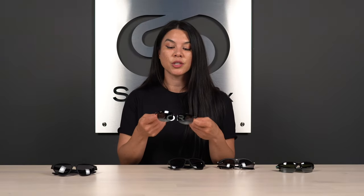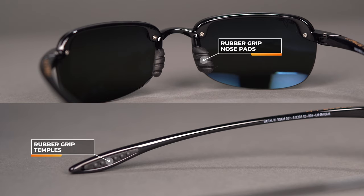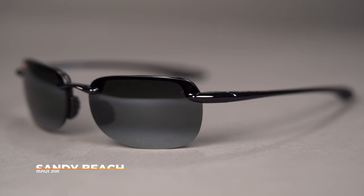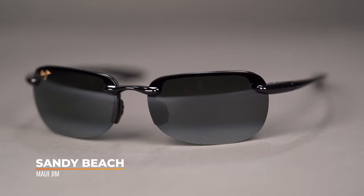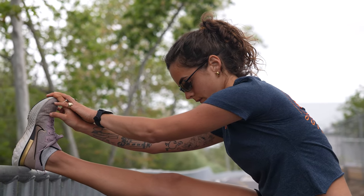Next up we have the Maui Jim Sandy Beach. When we're talking about lightweight, this is the poster child. It is so lightweight you're going to forget you're wearing these. You also have a rubber nose grip on the inside as well as rubber temple tips, so they'll stay nice and secure in place and eliminate that bounce. You also get Maui Jim's Polarized Plus 2 lens technology — superior above and beyond — and it's available in prescription. Even with prescription lenses put in, you get Maui Jim's authentic Polarized Plus 2 technology. The SFW measurement on the Maui Jim Sandy Beach is 131, which translates to a medium fit.